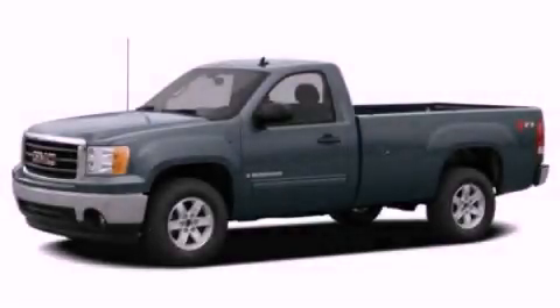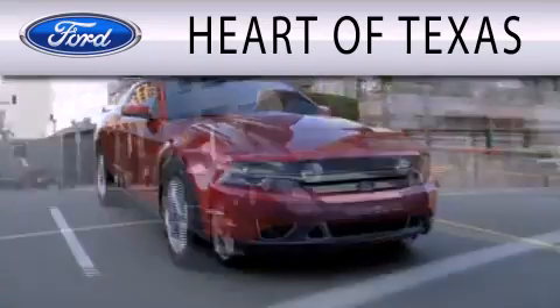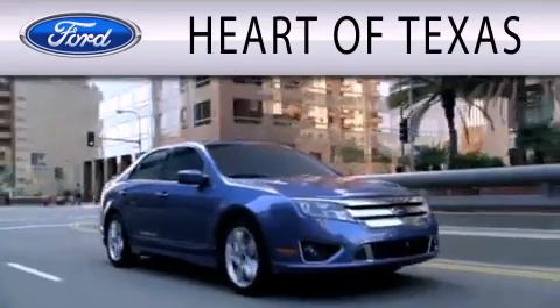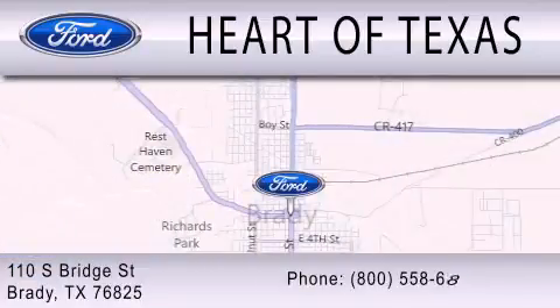Please call us today for more information on this great vehicle. Heart of Texas is dedicated to doing everything possible to ensure that the experience you have of selecting your next vehicle is as pleasant as possible. We are located at 110 South Bridge Street in Brady.